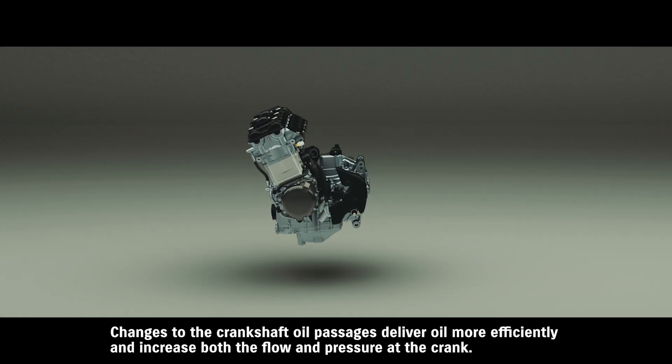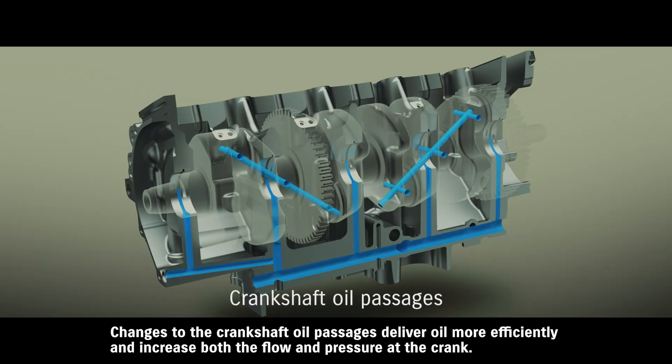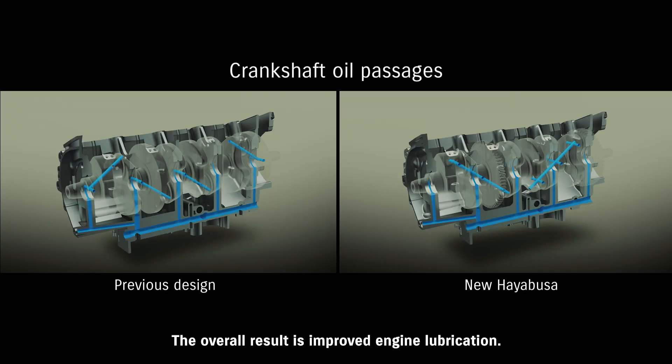Changes to the crankshaft oil passages deliver oil more efficiently and increase both the flow and pressure at the crank. The overall result is improved engine lubrication.